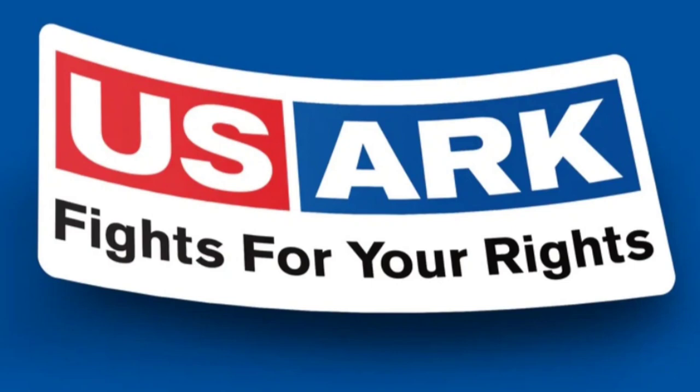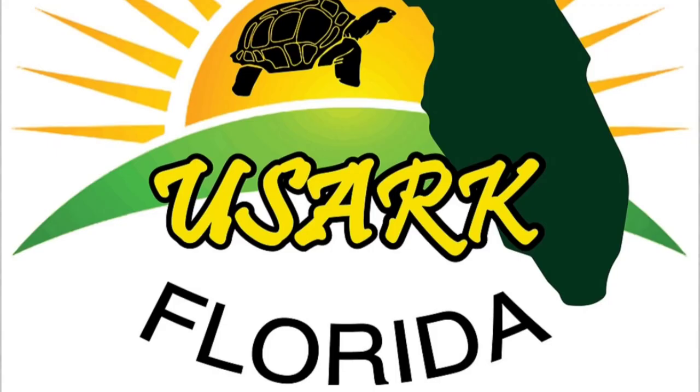If you haven't already, please go support USARC and USARC Florida — go donate, go become a member. We're members and we encourage everybody to become members. I'll have links down in the description if you need those websites. Also, if you really want to keep up with what's going on, check out the latest video from USARC, which goes into more details about what happened and some of the true facts with the incident.